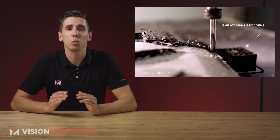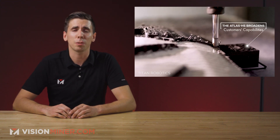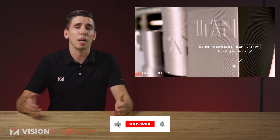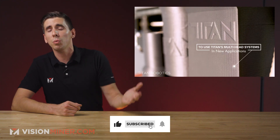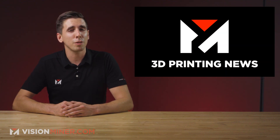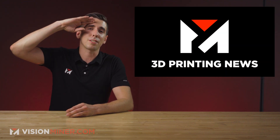These guys are doing great things out there in Colorado, so be sure to follow them on social media — I believe it's Titan 3D Robotics. Like this video to help it get more views, and subscribe if you want more news like this. Thanks for watching — have a positive rest of your day, and I'll see you on the next video.